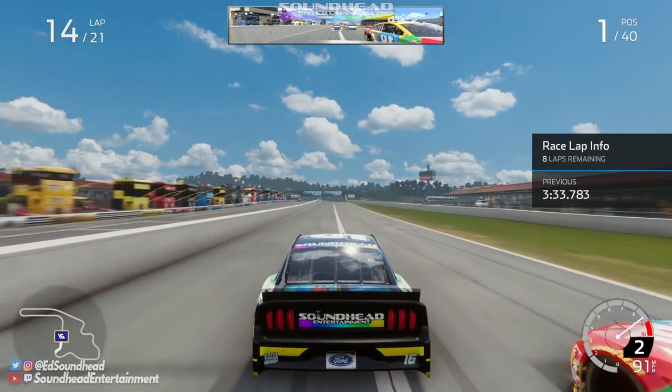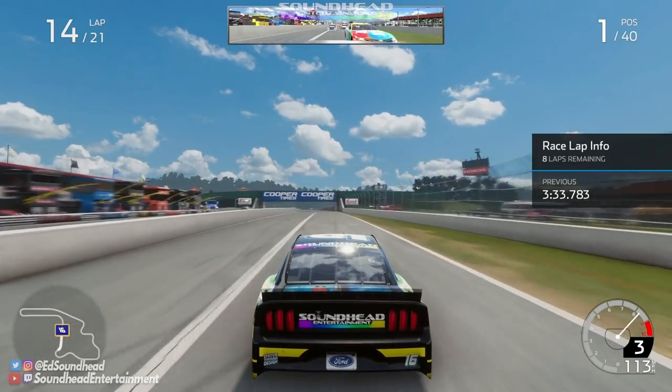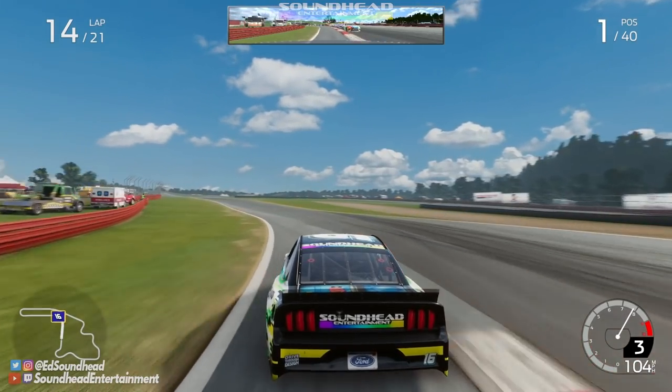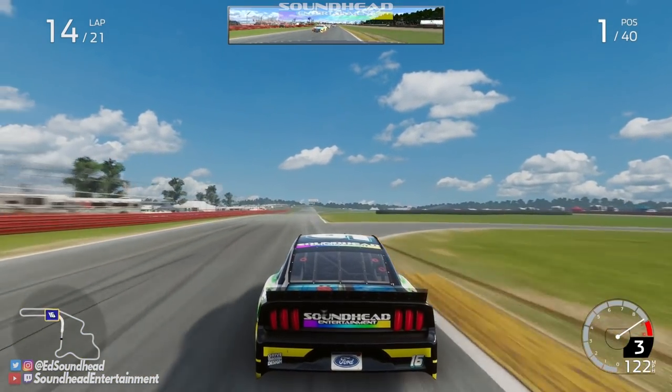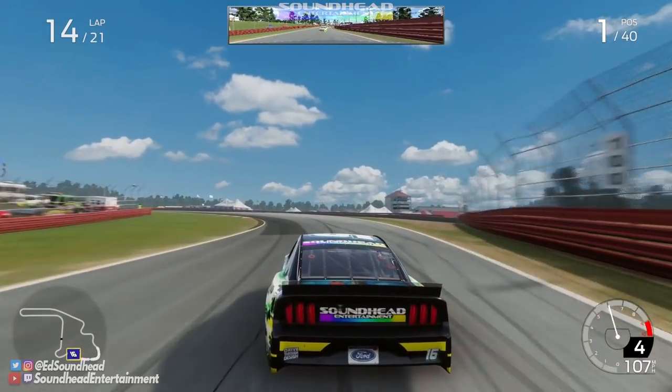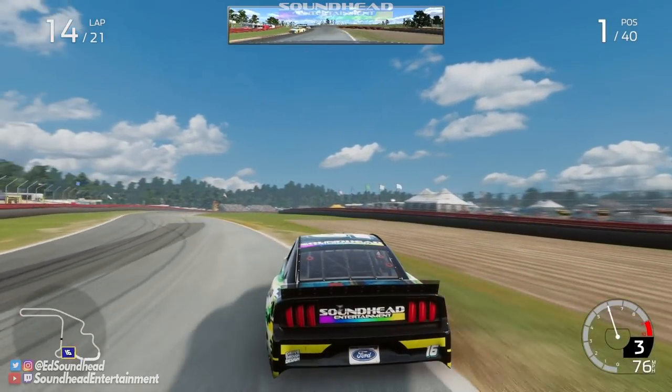Now we've got Kyle Busch to deal with again, who was notoriously fast at the start of this race. Eight laps to hold him off. Let's see if we can use this advantage with the brilliant restart speed that we seem to get — and I drive it off track. Oh, I did not get that one down, we're going off track from the lead. He chokes it — that was Kurt Busch style.